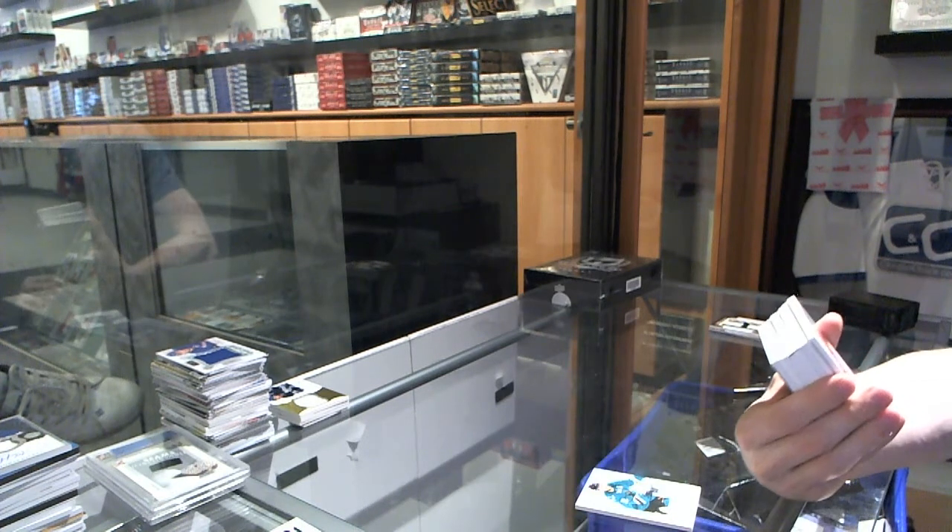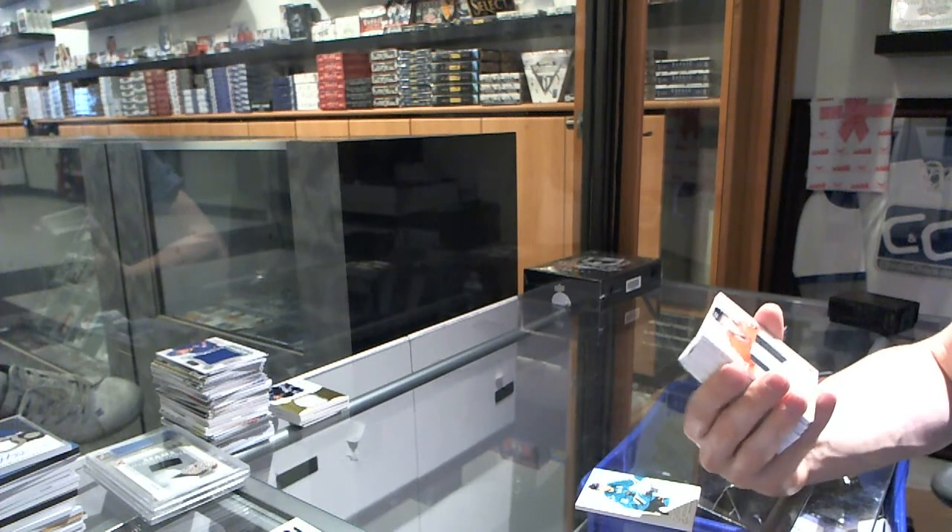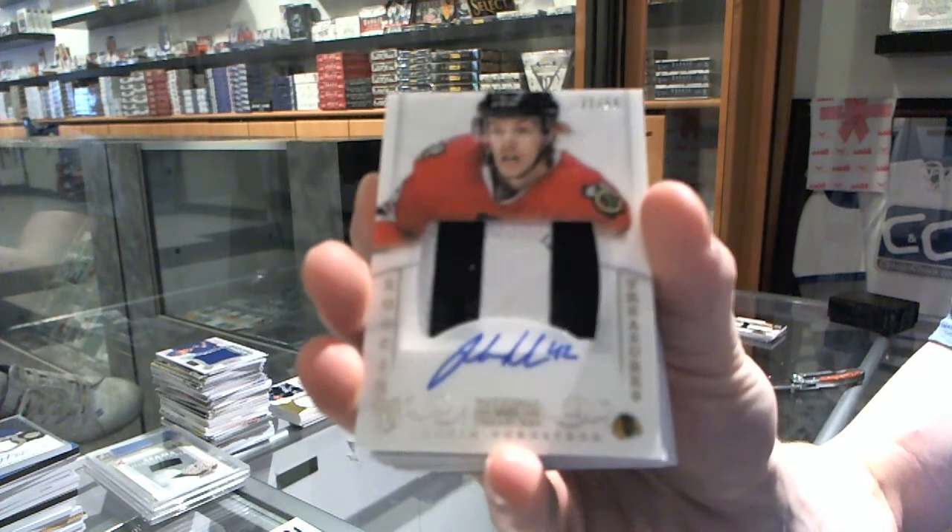We've got a two-color rookie patch auto numbered 22 of 99 for the Chicago Blackhawks, Joachim Nordstrom.